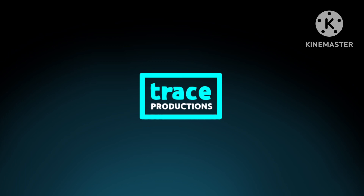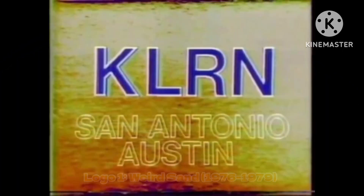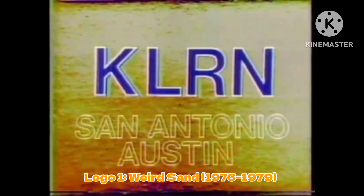They were founded in 1962, but didn't have their first major on-screen logo until 1976. We have 8 logos. The first one is called the Weird Sand, used from 1976 to 1979. A lot of people criticize this logo because it is very cheesy.